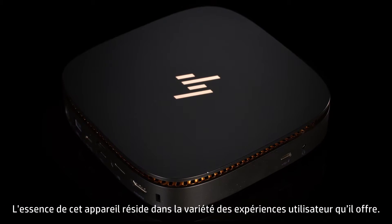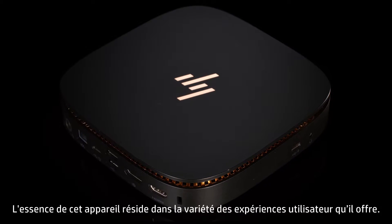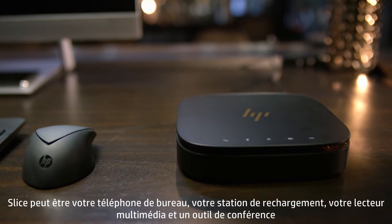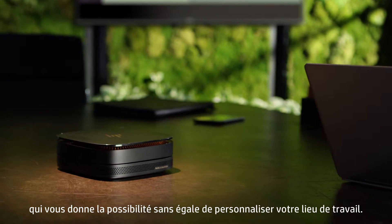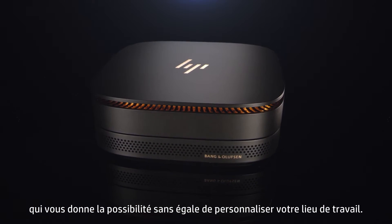The genesis of this device is the variety of user experiences it offers. Slice can be your desk phone, charging station, media player, and conferencing solution that gives you unparalleled ability to customize your workspace.